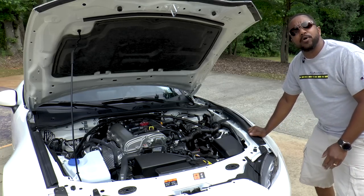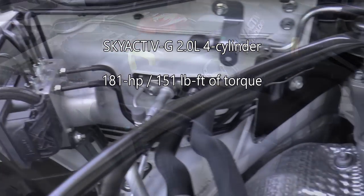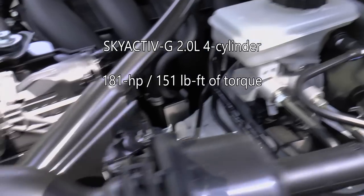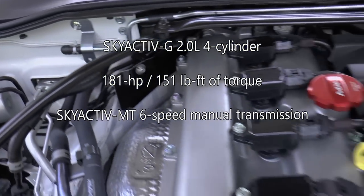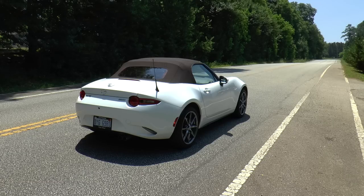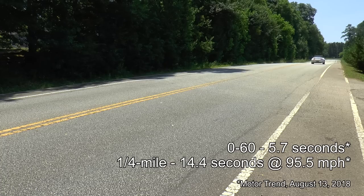Possibly the most notable improvement of all is with the 2.0-liter 4-cylinder Skyactiv-G engine. It now makes 181 horsepower and 151 pound-feet of torque, up 26 horsepower and 3 pound-feet from last year. The revised engine now revs higher to 7,000 RPM, and a Skyactiv-MT 6-speed manual transmission with a new lightweight dual-mass flywheel sends power to the rear wheels. Zero to 60 arrives a few tenths faster than before at a reported 5.7 seconds, while also completing the quarter-mile quicker in 14.4 seconds at 95.5 miles per hour.